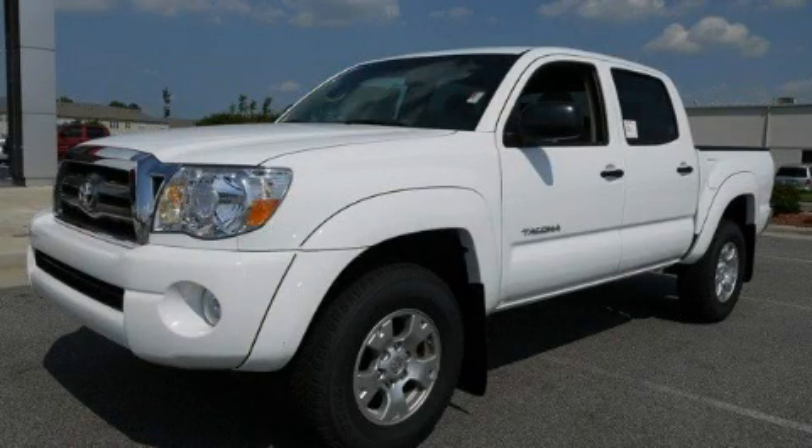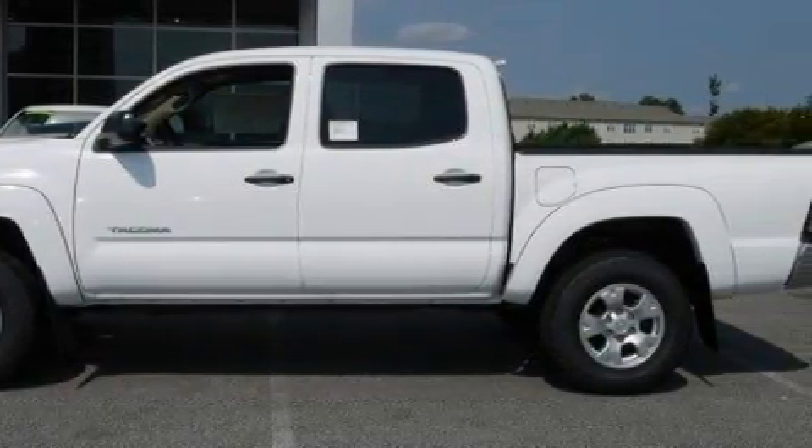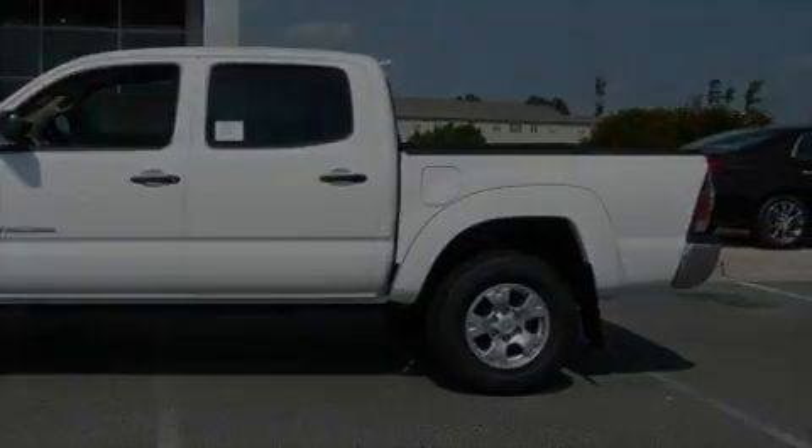This is a brand new 2010 Toyota Tacoma. It has the power to move what you need and the look too. It has a 4.0 liter 6-cylinder engine and a 5-speed automatic transmission.